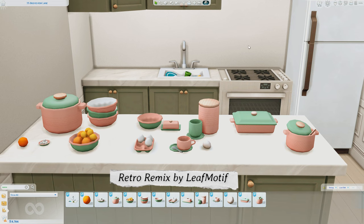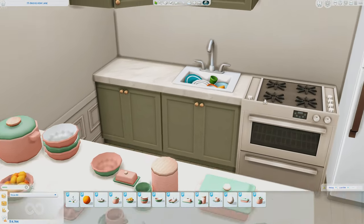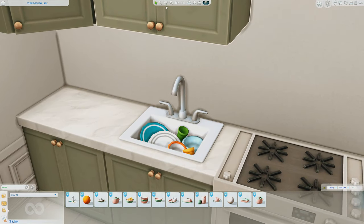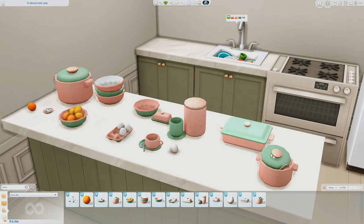Next up we have the Retro Remix Set by Leaf Motif. In this set you get a bunch of tiny little decor items for your kitchen. What I absolutely loved about this set is it has a sink with some dishes inside of it. We're going to take a look at the swatches and then check out the functionality — here are the different swatches for the sink piece.